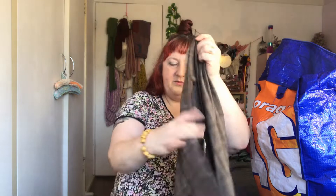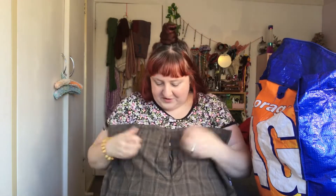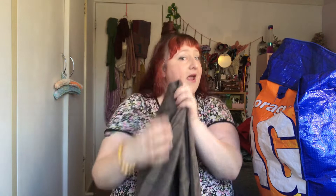Oh, look at these pants — look at that pattern! I already know they're too small unfortunately. Maybe I can upsize them somehow.